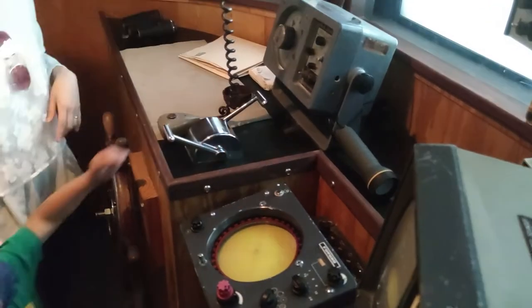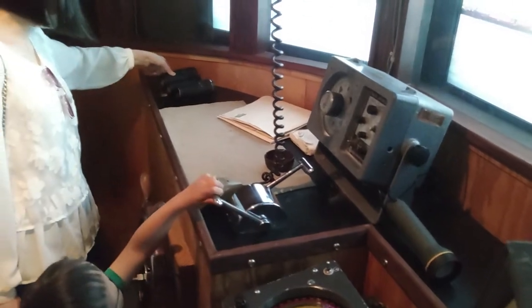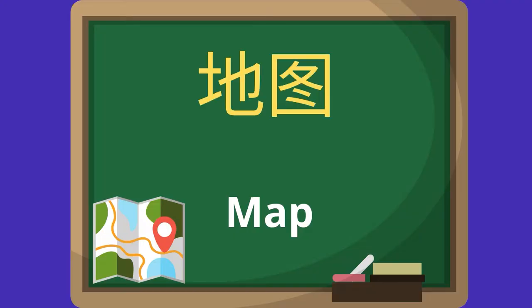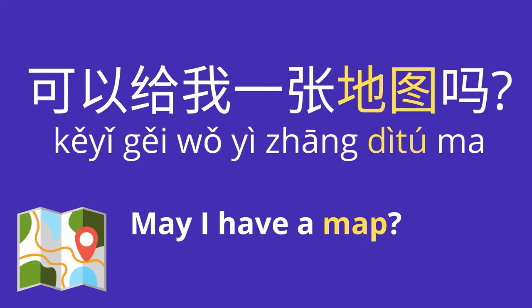There's a radar here. You cannot really take this out. This is a real map, Hadrian. Map — 地图 (dìtú). Now it's your turn. 可以给我一张地图吗 (kěyǐ gěi wǒ yī zhāng dìtú ma)? May I have a map?